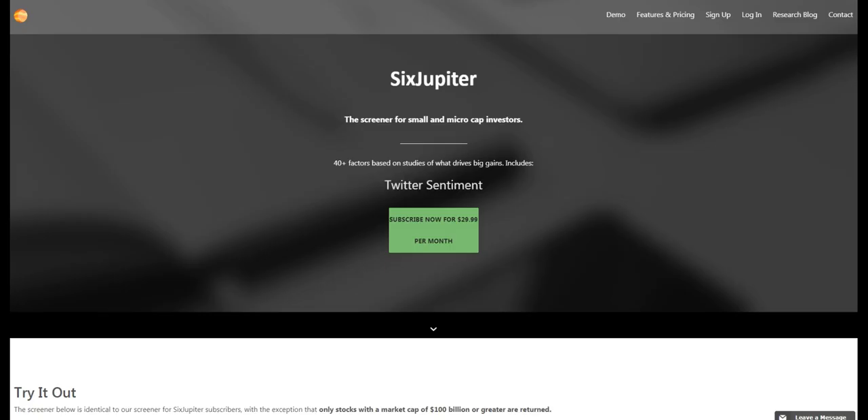In subsequent videos, we'll take a look at other tactics to find 100 baggers. To start your hunt for 100 baggers, subscribe at 6jupiter.com.